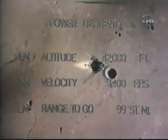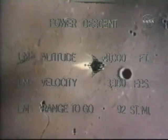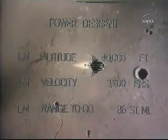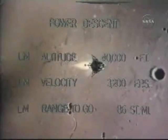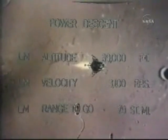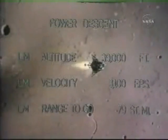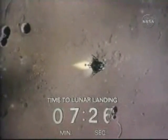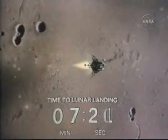Four minutes. Roger. You're a go to continue power descent. You're a go to continue power descent. That's another major milestone. Altitude 40,000. This is a go. Go/no-go decision — at that point they could abort the landing if there had been a no-go decision.